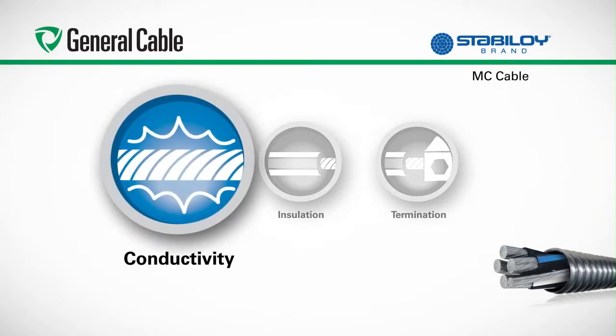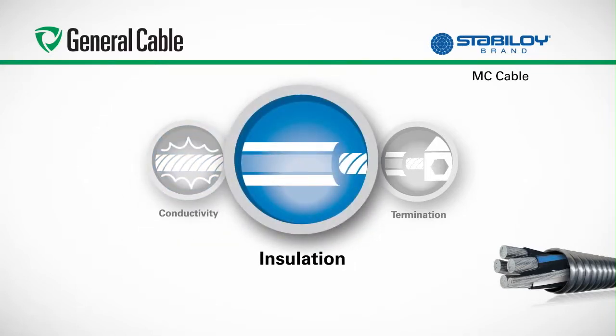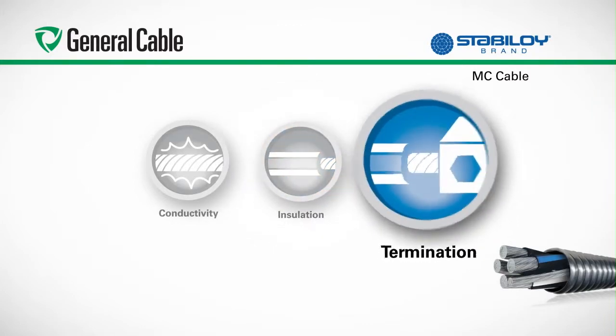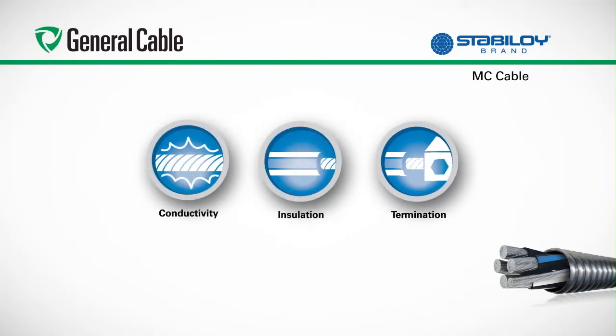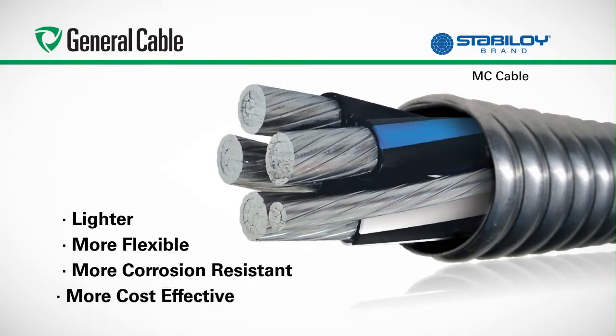In conductivity, aluminum conductors feature twice the ampacity per pound as equivalent copper conductors. In insulation, the cross-linked polyethylene on Stabiloi brand conductors performs better in every application, including cold impact, wet electrical, and long-term aging tests. In termination, Stabiloi brand aluminum alloy construction terminates safely with industry-standard dual-rated aluminum lugs. The similar metals connection means you get a safe and reliable termination. In addition, Stabiloi brand conductors are lighter, more flexible, more corrosion resistant, and much more cost-effective than copper conductors.